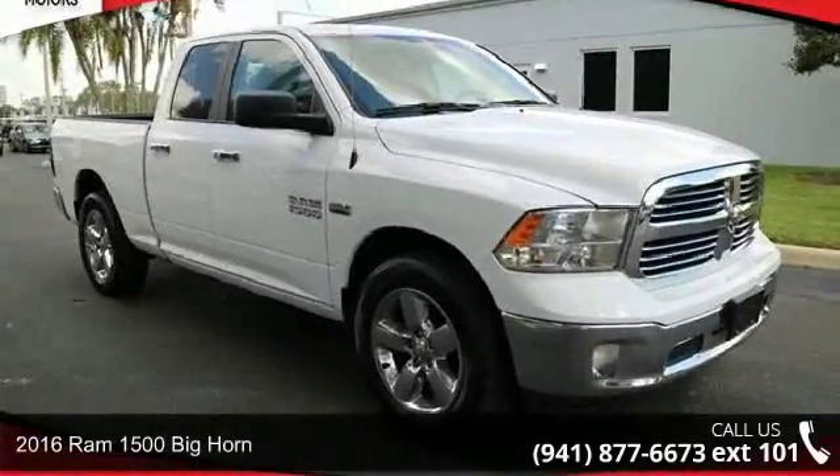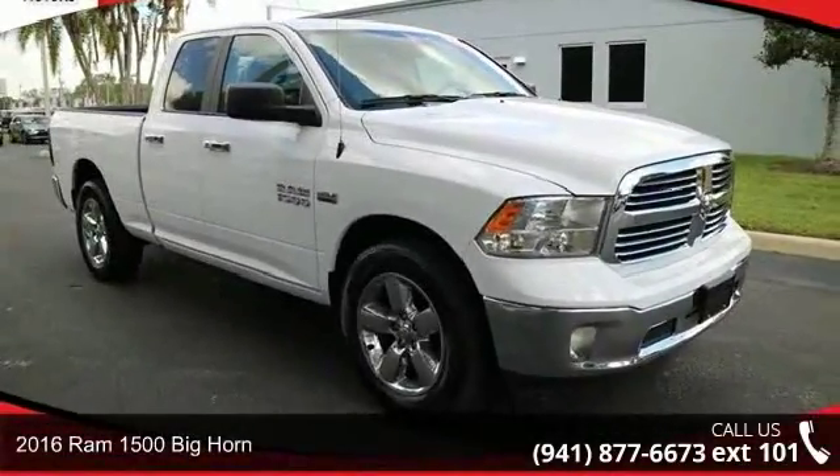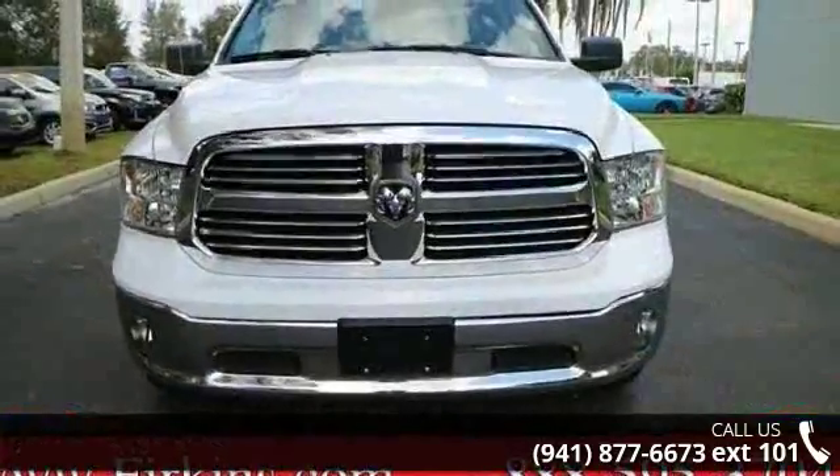Check out this 2016 RAM 1500. If you are looking for an automobile with great features, look no further.